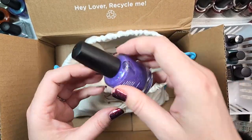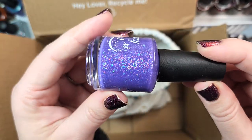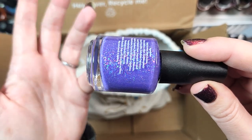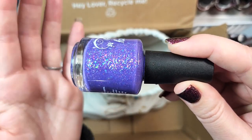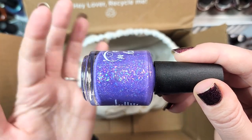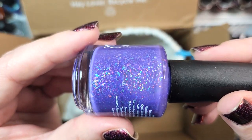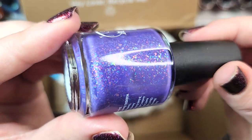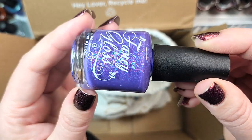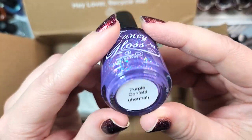Next up, we've got a purple polish — another one from Fancy Gloss called Purple Confetti, and it's a thermal. I wonder if the thermal properties still work; thermals do have a shelf life, though many people have polishes that still transition after a long time. Even just in this color it's absolutely beautiful — a cool-toned purple loaded with flakies. I'll have to double check if I have this one. That was Fancy Gloss's Purple Confetti going in the check-and-see pile.